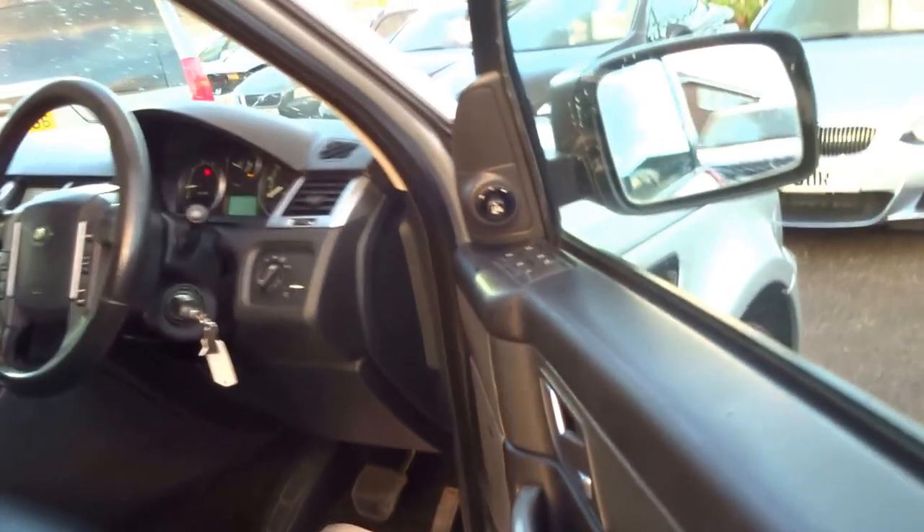Driver's seat — just a little wear to the bolster, and the base is good as well. Folding mirrors, electronically adjustable as well.